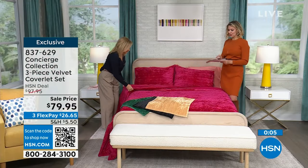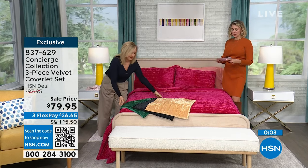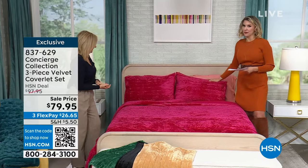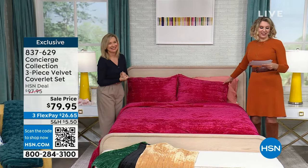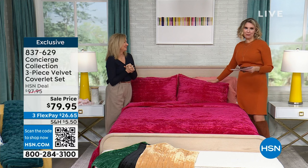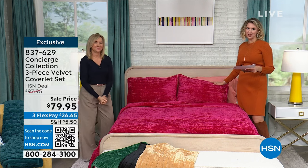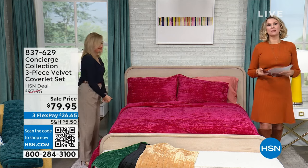These are all selling equally — people are loving every color. If you want to grab one, maybe grab any girl in your life — she's going to want the pink. It's beautiful. Item number 837629. You are getting all three in any of those sizes — twin through king — in black, emerald, magenta, or gold. Check those out on hsn.com.